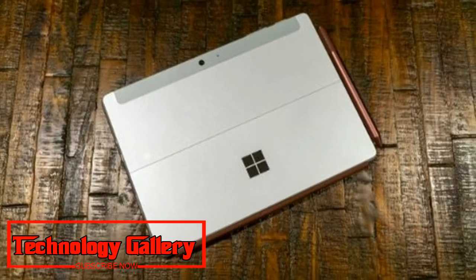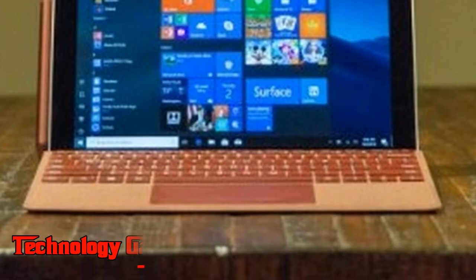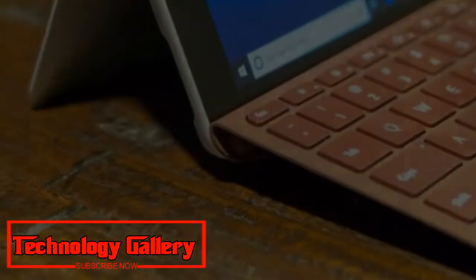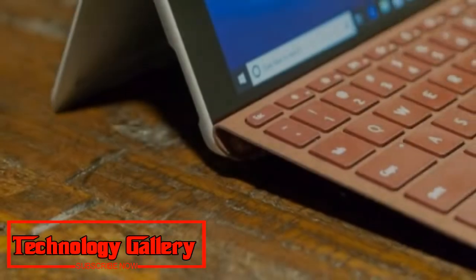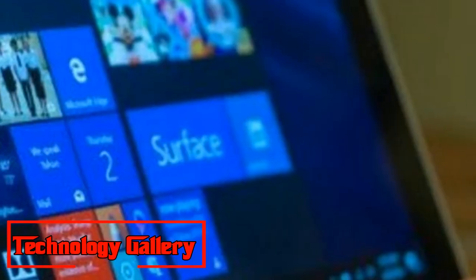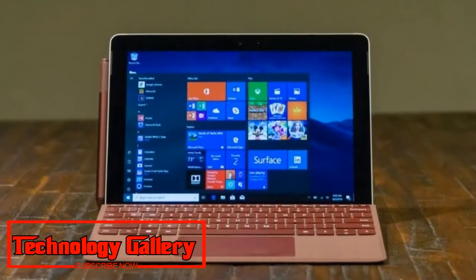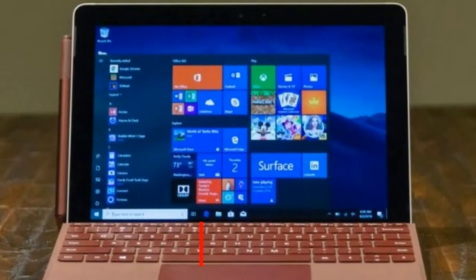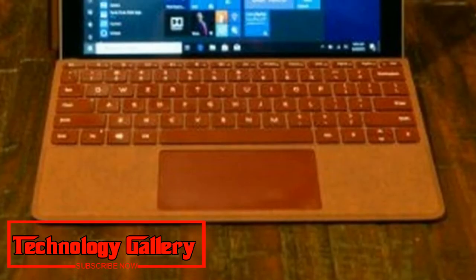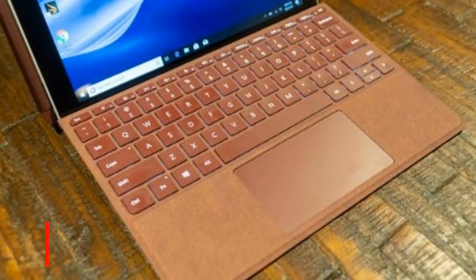By and large, the type cover feels similarly as smart as it has before — just littler — and it doesn't feel substantially more confined when writing. All things considered, you should become acclimated to a somewhat more tightly writing knowledge, particularly when the gadget is on your lap. The keys are separated nearer together than typical consoles, which changes precisely where your fingers normally rest, to keep your pointers on the F and J keys. Writing on the Surface Go is considerably more agreeable than on other 10-inch gadgets, which ought to be praised. For what it's worth, the iPad Smart Keyboard utilizes weird, totally round keys and doesn't include a touchpad, on the grounds that iOS doesn't bolster mouse input.